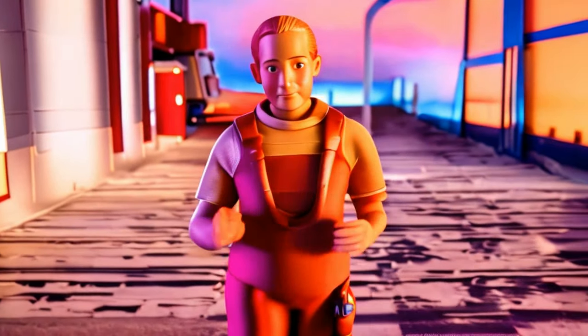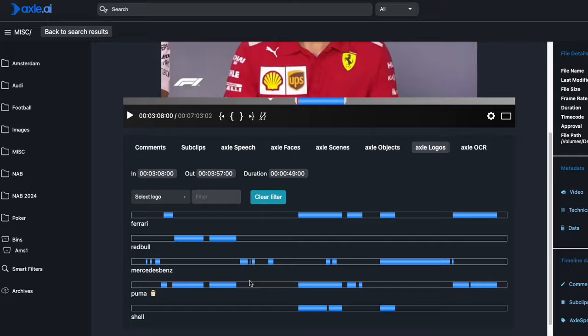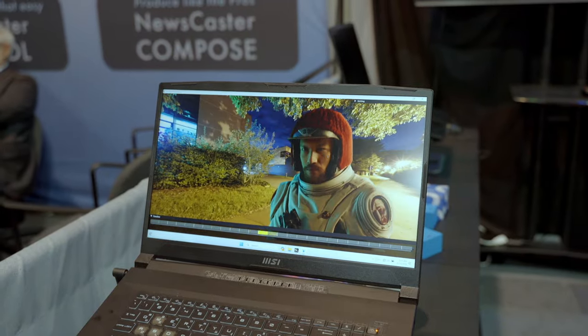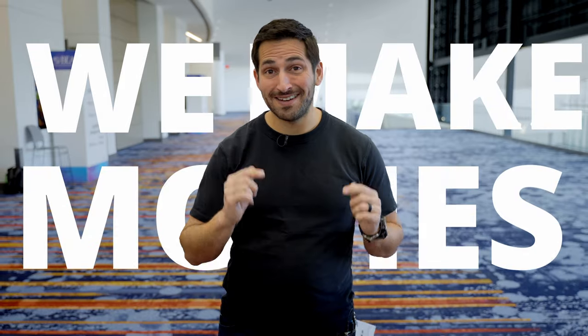When we think of AI in video today, we probably think of generative AI — typing out a text prompt and generating a complete video, or turning one existing video into something completely different. There's actually a much more practical use of AI happening right now that is changing the way we're making movies, from transcription to tagging to even potentially relighting a scene. In this video, I'm going to explore how AI is changing the way we make movies today.